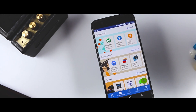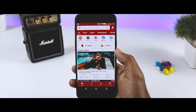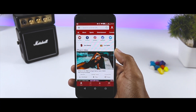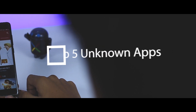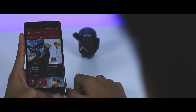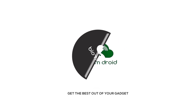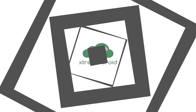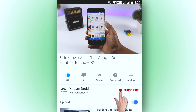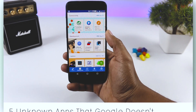You may have watched videos listing out the best apps available for Android, however most of the listed apps are on the Play Store. So we have decided to do something different and come up with five amazing Android apps that are not available on Google Play Store. If you find this video useful, consider subscribing and press the bell icon to get notified for future videos.